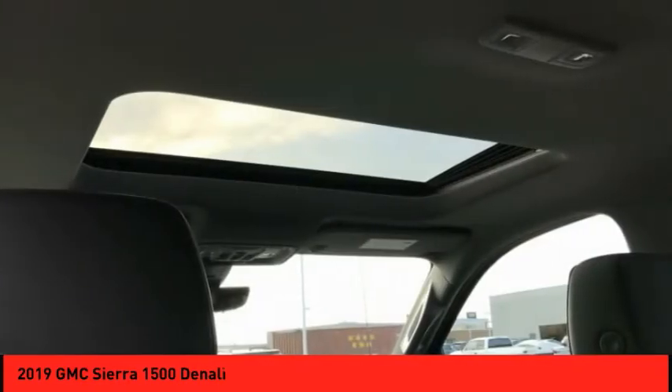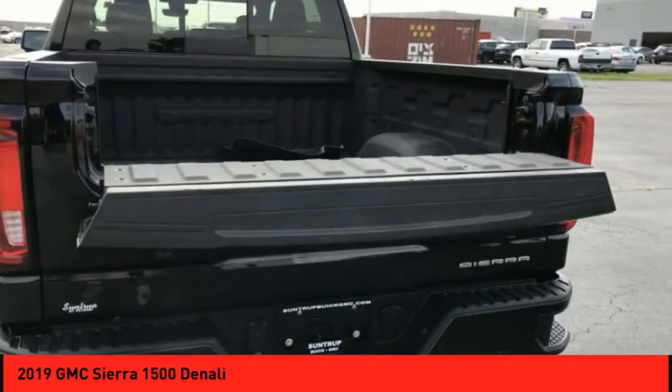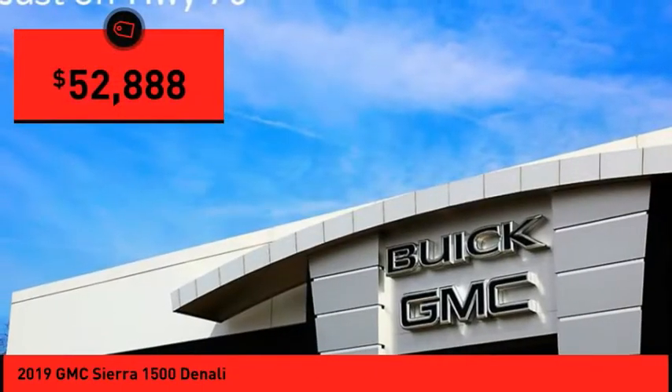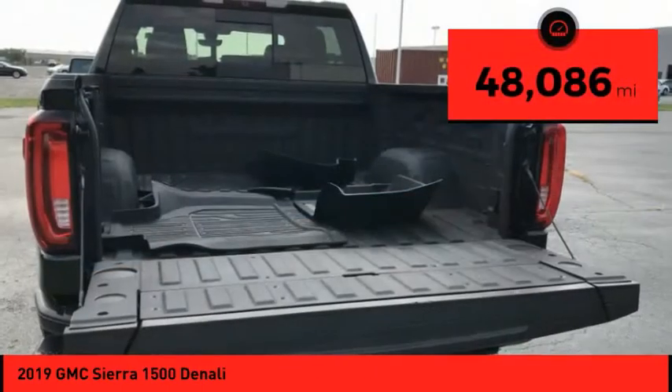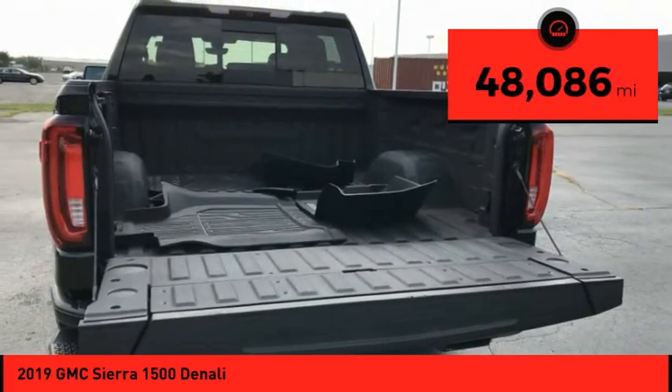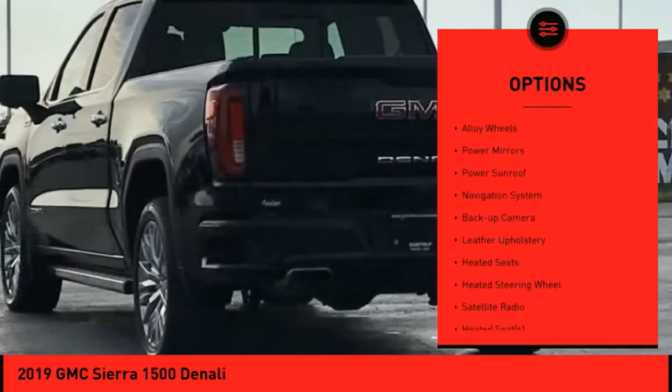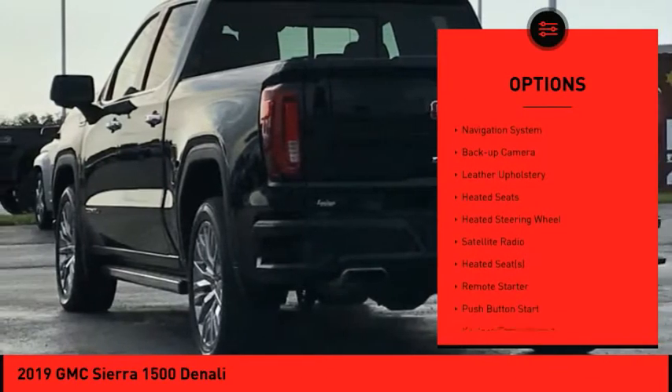Power and advanced technology can both be found in this fantastic truck, and it is priced below $55,000. This vehicle has less than 50,000 miles. Here are some of this vehicle's great options: power retractable running boards, alloy wheels, and power mirrors.